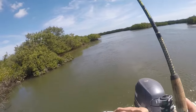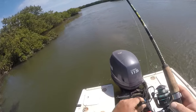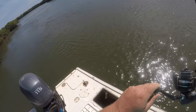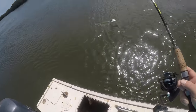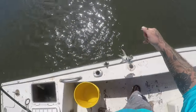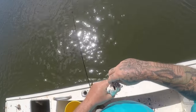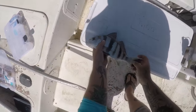There we go, there's a nice fish, y'all. What is this? This thing isn't acting like a red fish. There we go. What is that? There's a drum. Look at that beautiful fish — golly, he looks good. I think he's like 12 or 13 inches. 12 and a half. Beautiful fish.